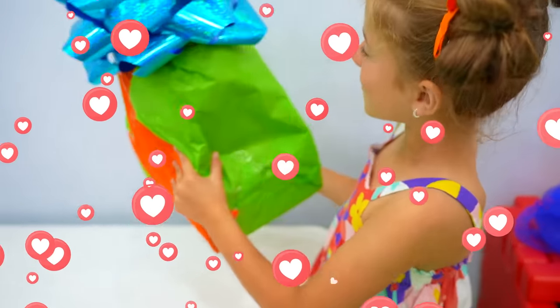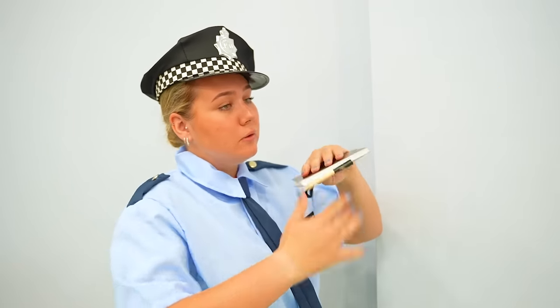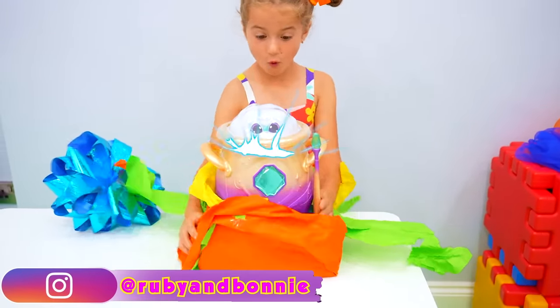Wow! Well, I guess this case is closed! Wow!